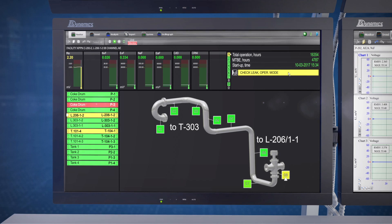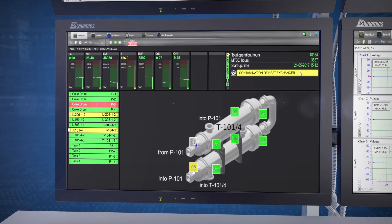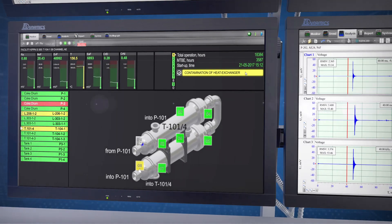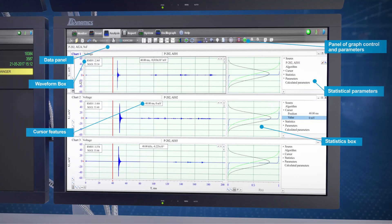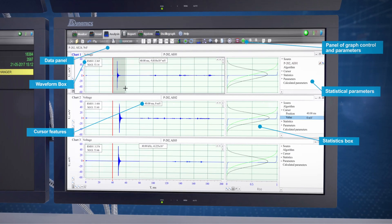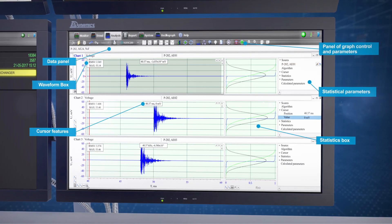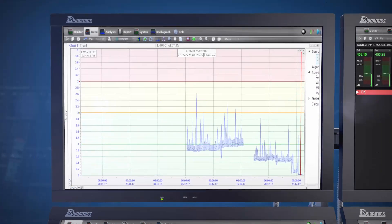The software provides the opportunity for detailed signal analysis using a wide range of instruments such as spectrum, cepstrum, envelope analysis, and more. The analysis module is designed for detailed digital processing of signals and trend analysis, providing ample opportunities to identify bad actors and their fundamental root causes.